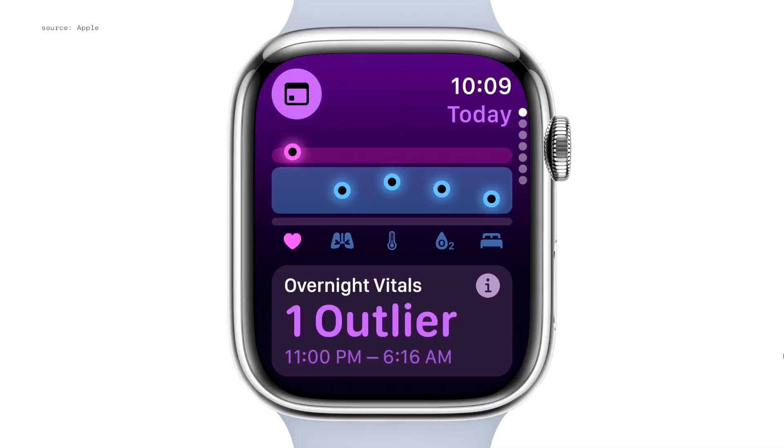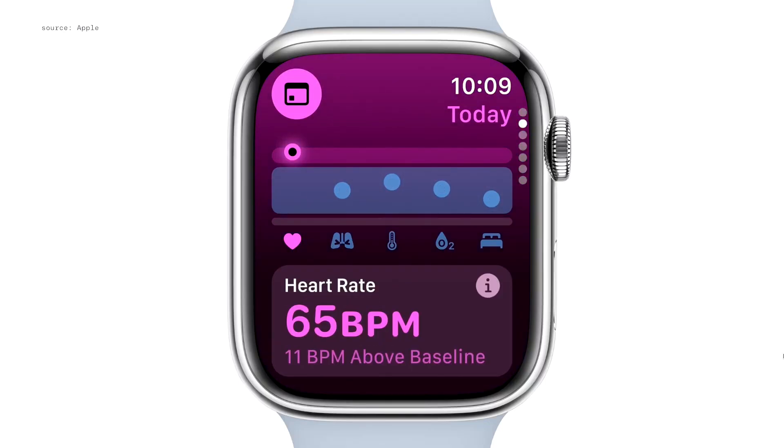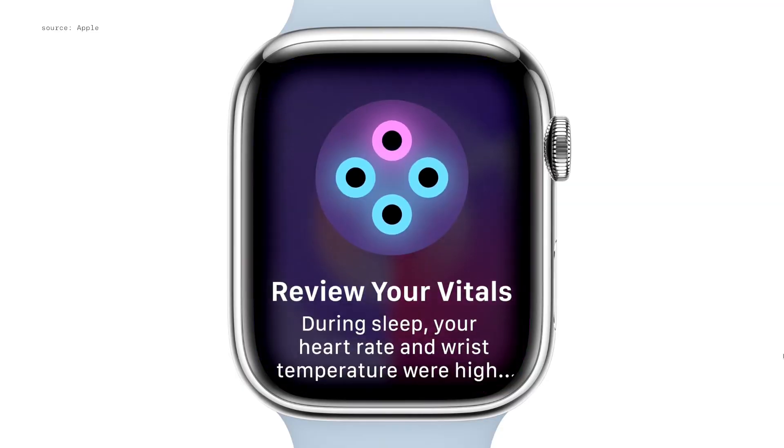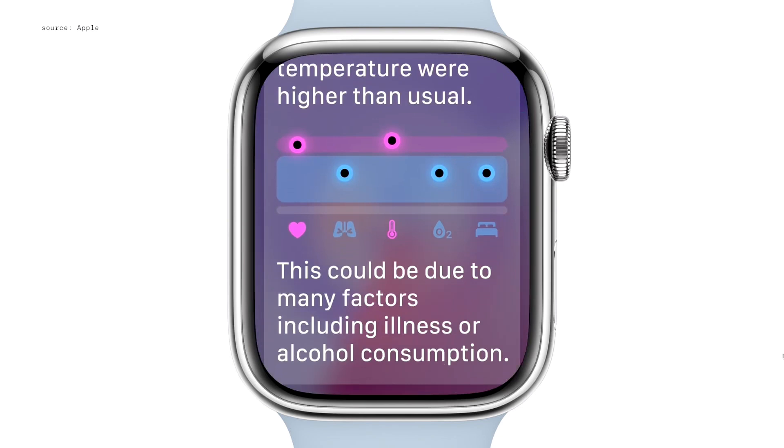For additional insights, your metrics will be highlighted when they're outside of your typical range, with details on what's changed over the last week. And when multiple metrics are out of range, you'll be notified with a tailored message to help you understand how these changes may be linked to other aspects of your life, such as alcohol, elevation changes, or even illness.